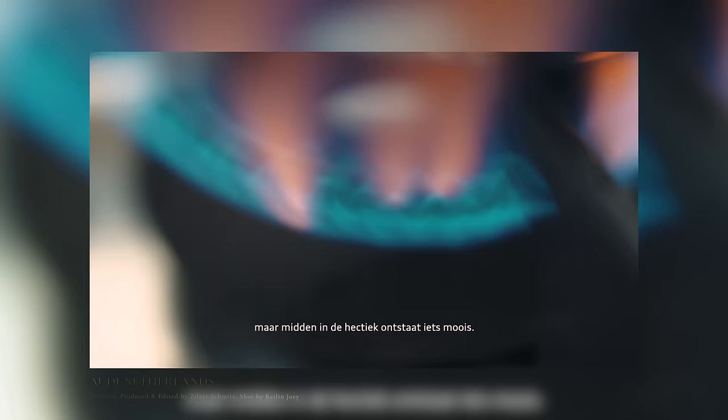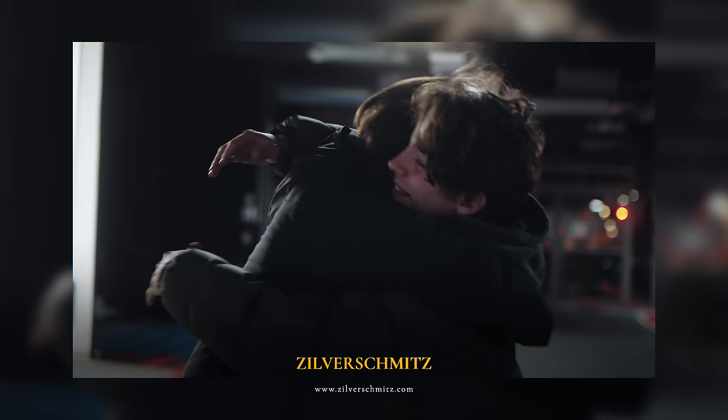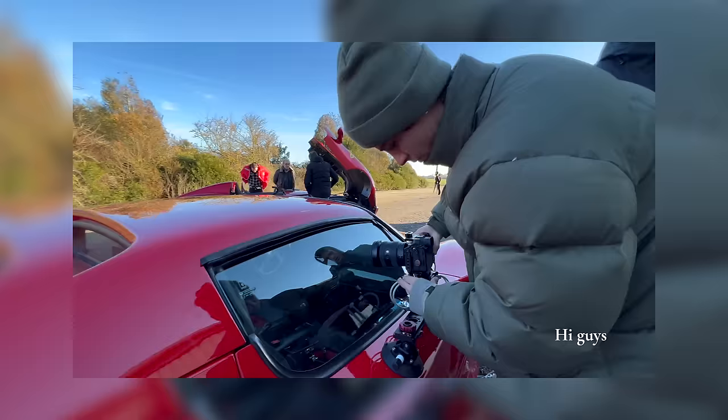That's actually what we did for this shoot that I shot and that Zilferschmitz directed and edited for Audi Netherlands. He makes some awesome stuff and we've done a ton of car shoots together so definitely go check him out. Super nice guy.